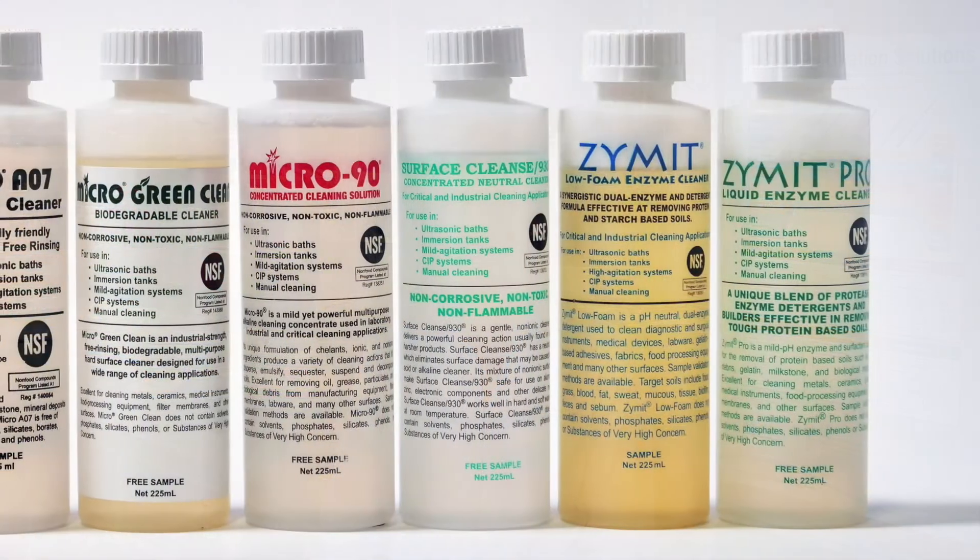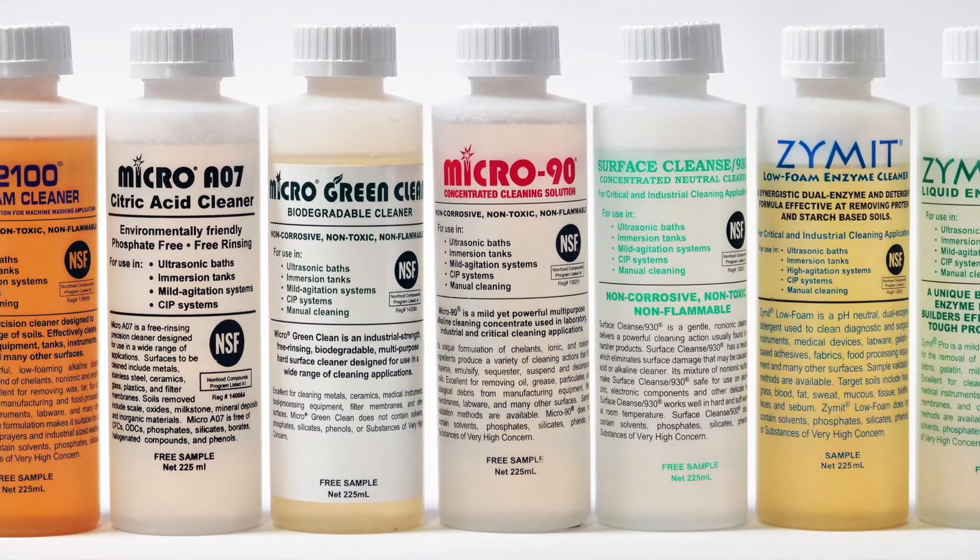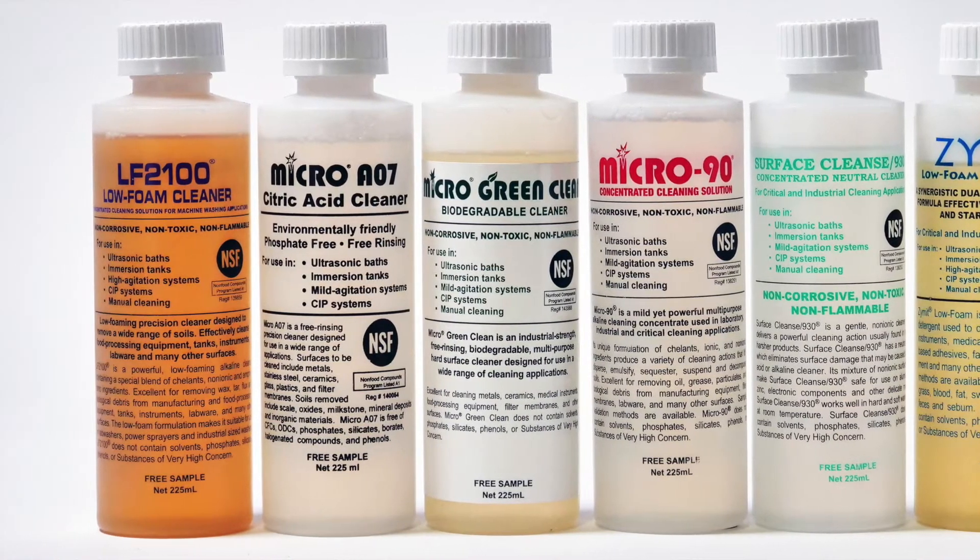All of our cleaners can be validated to comply with the strictest pharmaceutical and medical device cleaning needs. We also use green technology wherever possible, and all of our cleaners are phosphate-free. We offer biodegradable cleaning products as well.